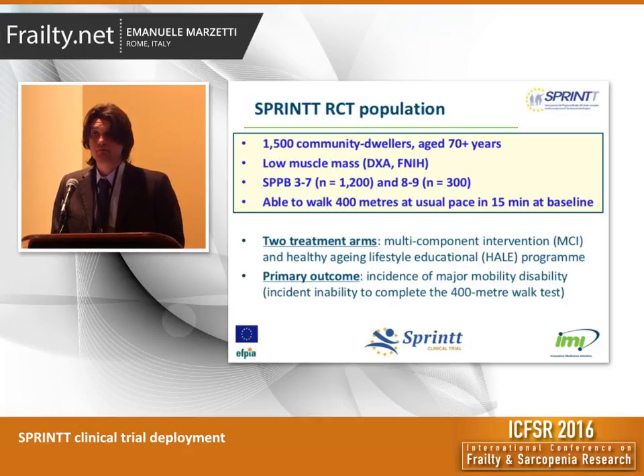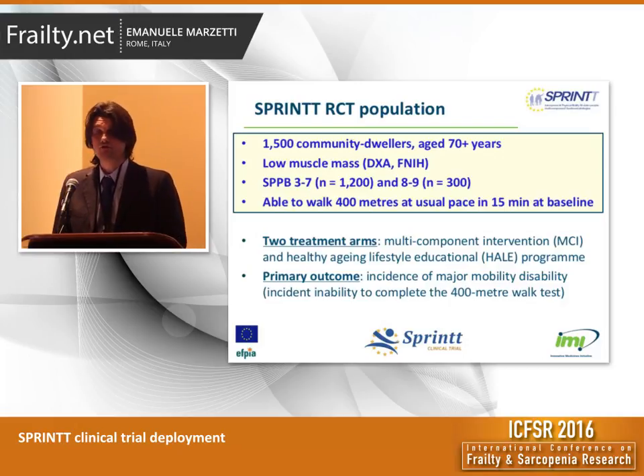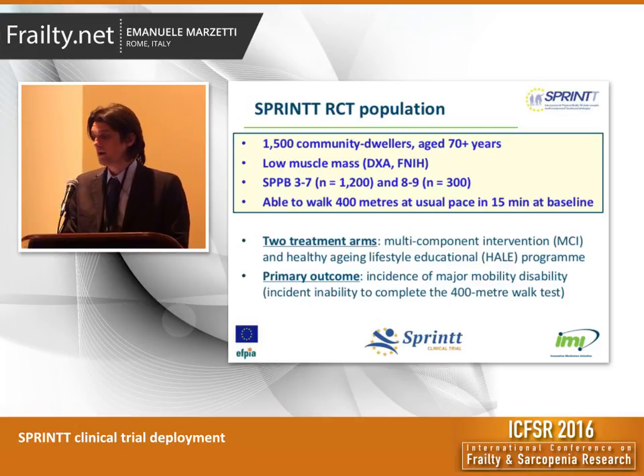These people need to be able to complete the 400-meter walk test at baseline — in other words, they should not be mobility disabled at baseline. Once people are found eligible to participate, they are randomized one-to-one into either a multi-component intervention — a plan of physical activity plus nutrition plus health technology — or to a control group which we called a Healthy Aging Lifestyle Educational Program, or for short, HELL. The primary outcome of the SPRING project is the incidence of major mobility disability, operationalized as inability to complete the 400-meter walk test.